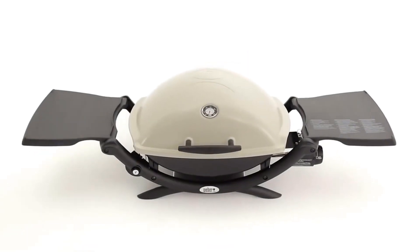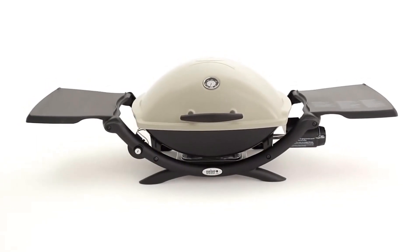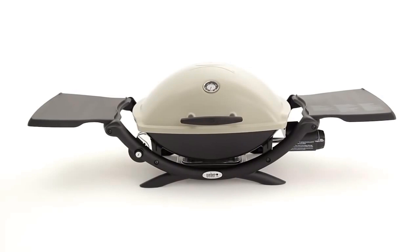What's big and bold and can hold 10 strip steaks with room to spare? It's the Weber Q2200 gas grill. Weber — grill on!